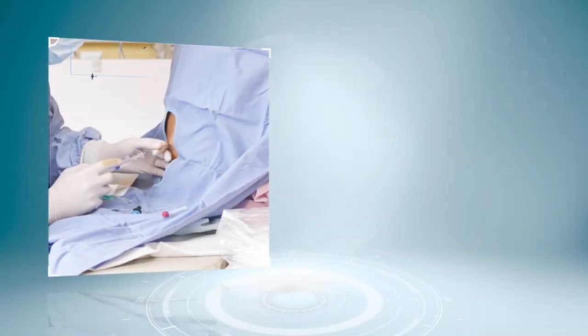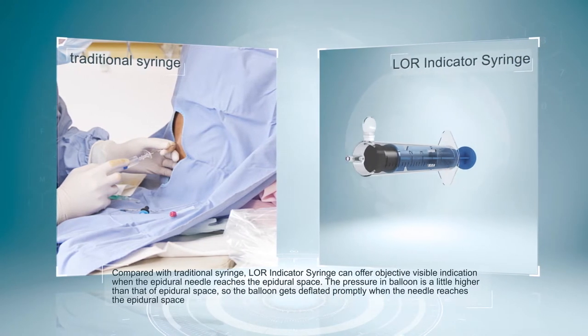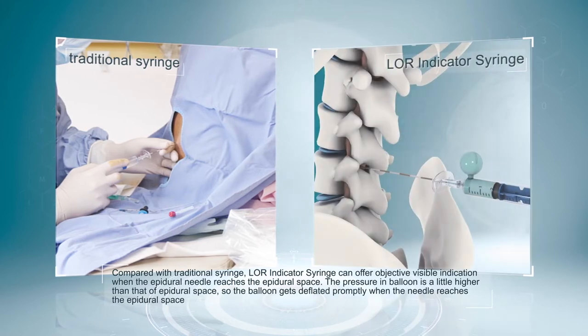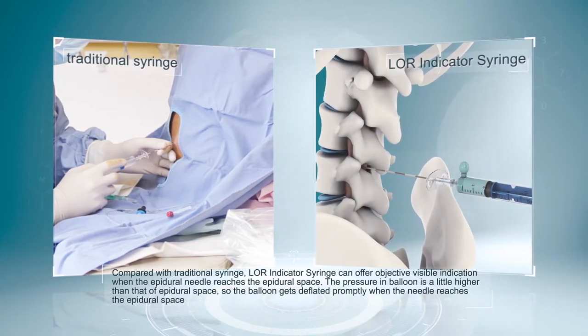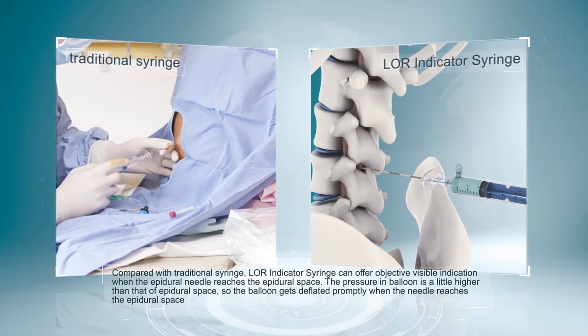Compared with the traditional syringe, the Lore Indicator Syringe can offer objective, visible indication when the epidural needle reaches the epidural space. The pressure in the balloon is slightly higher than that of the epidural space, so the balloon gets deflated promptly when the needle reaches the epidural space.